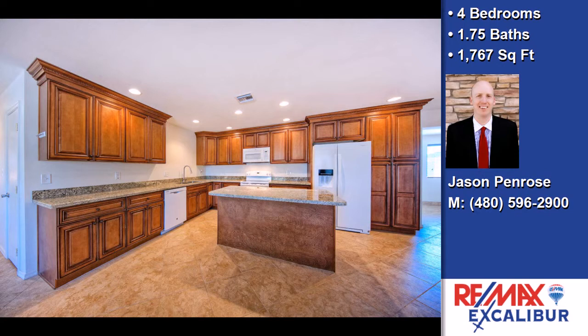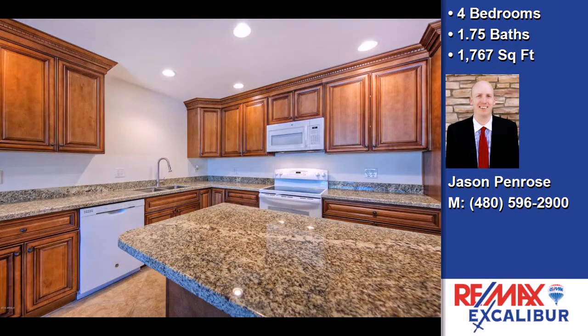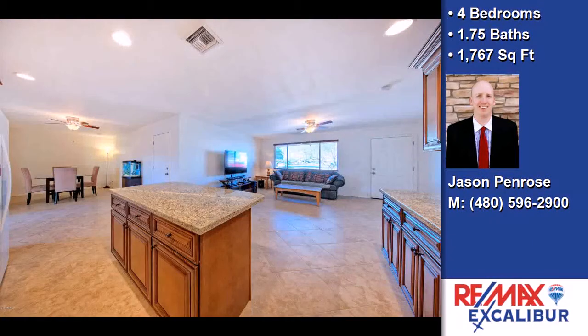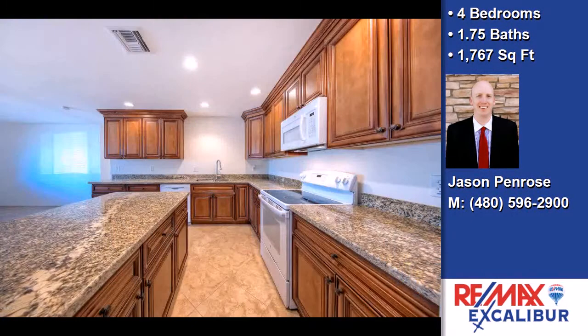The approximate square footage is 1,767 square feet. This property is represented by Jason Penrose, Remax Excalibur.